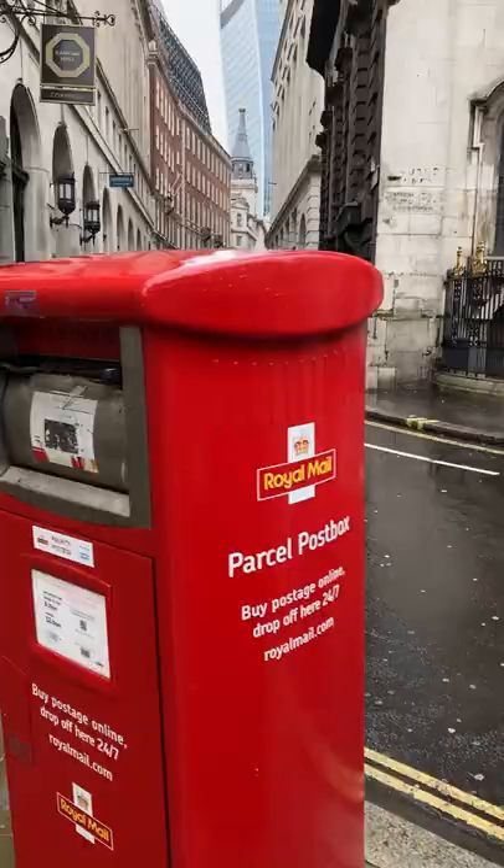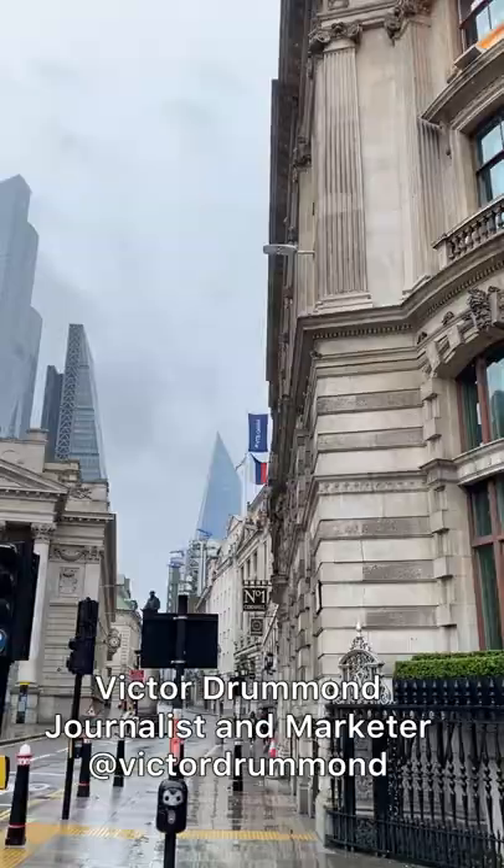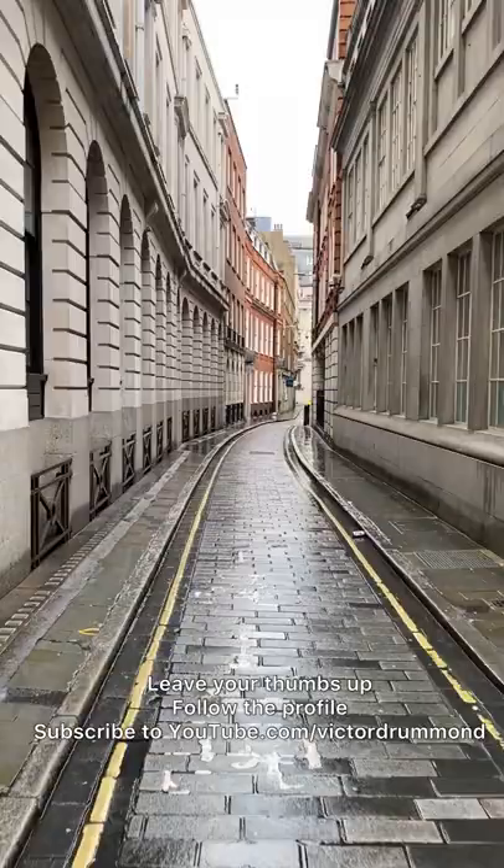Hi, welcome to another video with art, design and culture curiosities about London and the United Kingdom. I'm Victor Drummond, journalist and advertiser. Before we start our trip, leave your thumbs up please, follow this profile and subscribe to my YouTube channel.